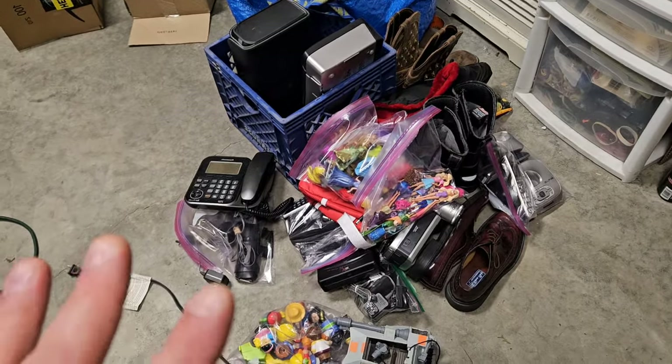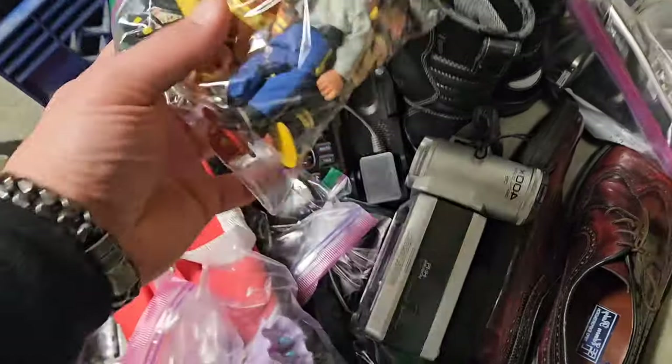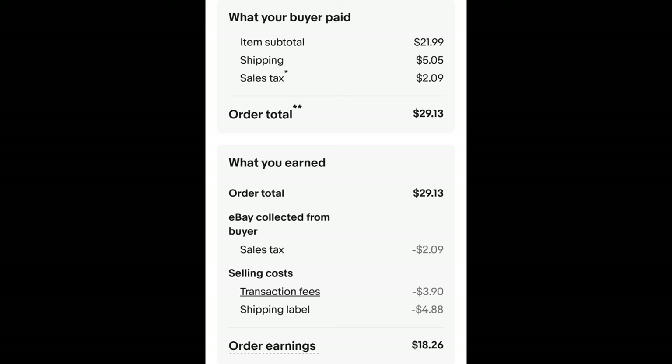The next order is a lot of toys — one policeman and four firemen, little wooden old-school figures. Since it's a newer listing, I have a pile of listed items not yet put in a bin, so it should be here in one of these bags of toys. The brand is Odyssey — little vintage wood rescue figures. I paid 55 cents for these and they sold for $21.99 plus shipping. The buyer is all in at $29.13 and after fees and shipping I get $18.26.